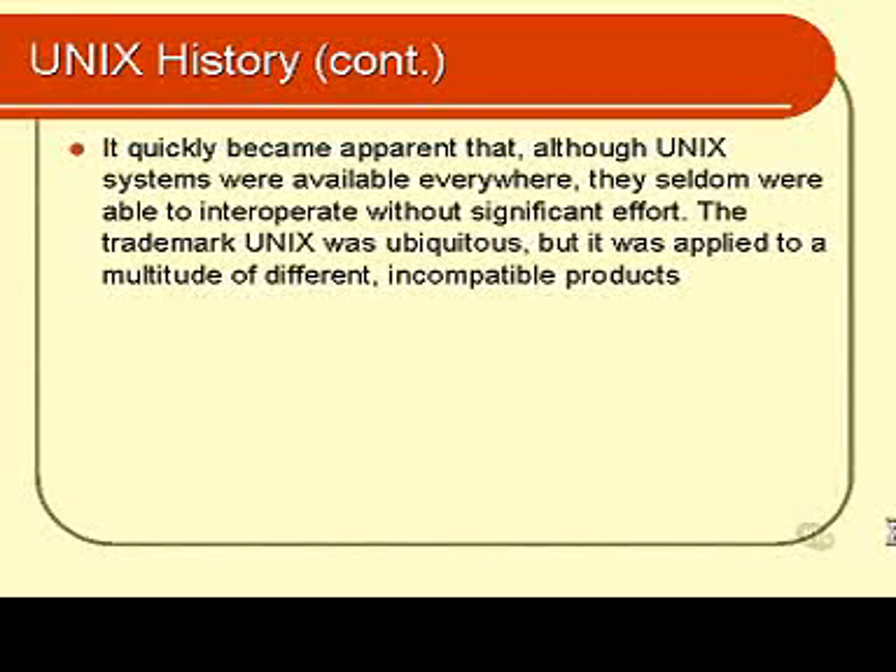A problem started to evolve. These diverging versions of UNIX quickly started to get away from each other in terms of what they would and would not do. They all called themselves UNIX, but they were seldom able to interoperate. Clearly, something needed to be done.